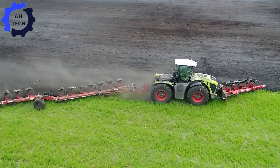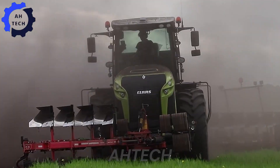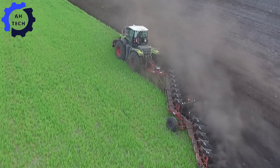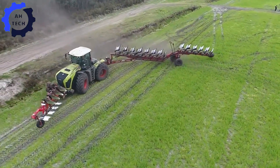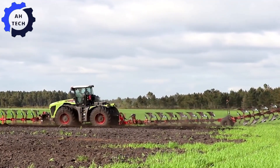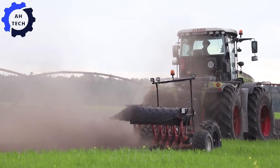Discover the XXL plow set up in Europe with the CLS Xerian 5000 and Gregoire Besson 16-furrow plow. This powerful combination features the CLS Xerian 5000 with 530 horsepower, easily pulling the 16-furrow plow to handle heavy loads and deep plowing.